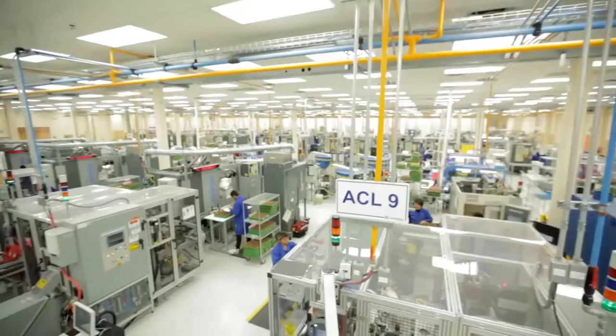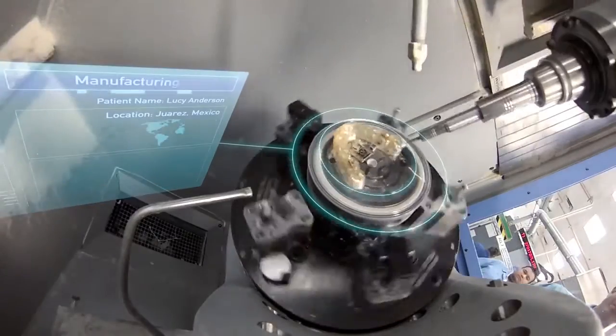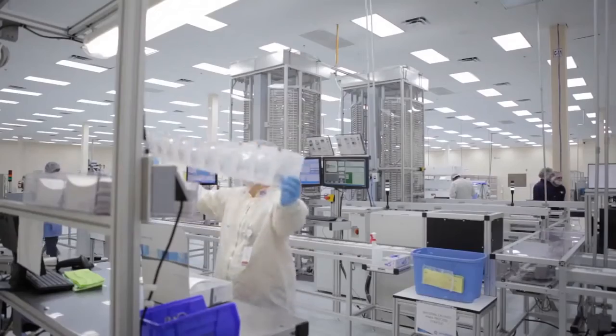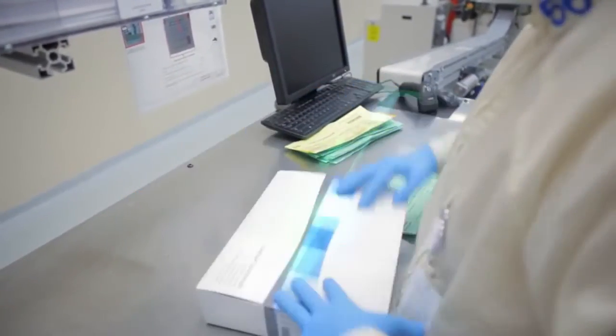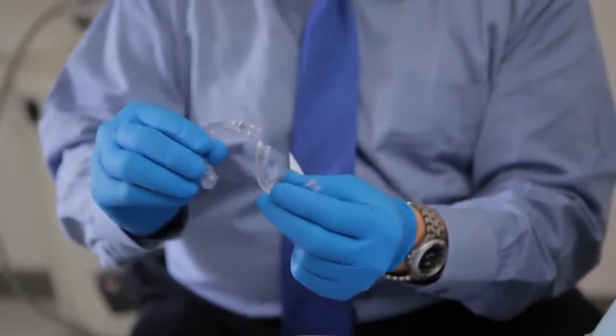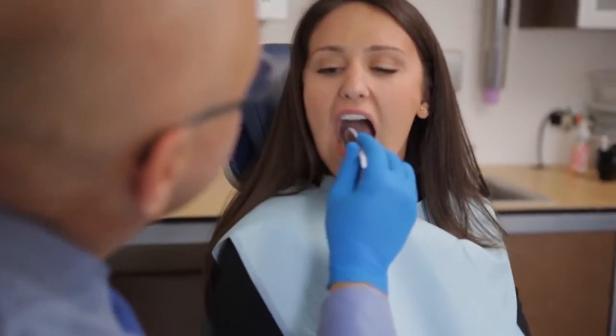The data from the approved treatment plan then moves to our automated plant where each individual aligner is custom fabricated. Over 80,000 aligners are made, tracked and shipped each day to doctors' offices. You'll receive a series of aligners to change at home every two weeks and visit your doctor roughly every two months for a check-up.